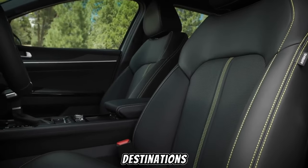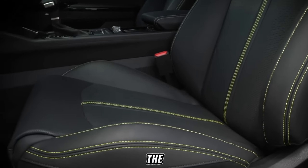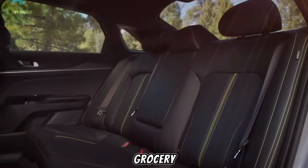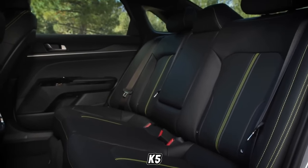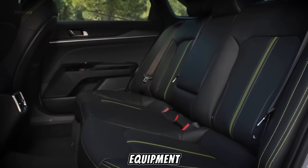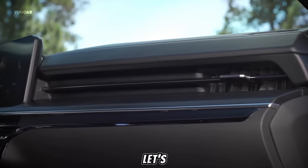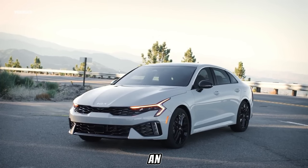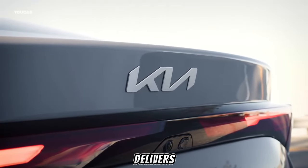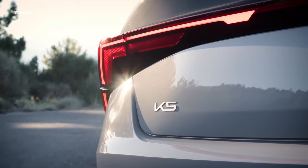Speaking of destinations, the K5 boasts impressive cargo space, making it the perfect companion for weekend getaways or grocery runs. With the rear seats folded down, the K5 offers ample room for luggage, sporting equipment, or whatever your adventures may require. And let's not forget the fun factor — the turbocharged engine option promises an exhilarating driving experience, while the available sport suspension delivers a more dynamic handling experience for those who enjoy a twisty road.